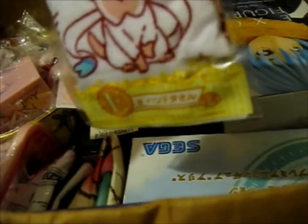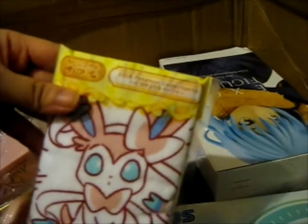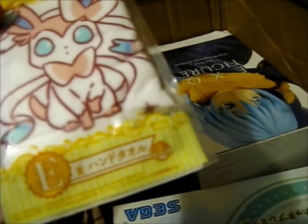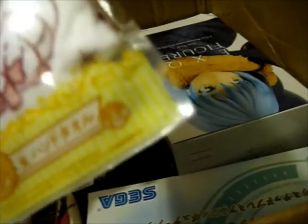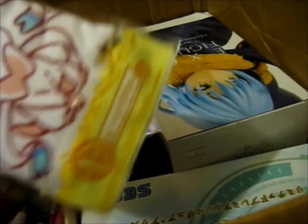Let's see what this is. So it's a 2018 Pokemon collection. A Sylveon? I think it's mainly a Sylveon one. It's just a face towel thing.